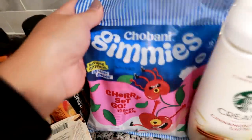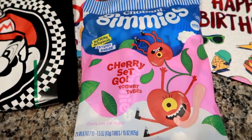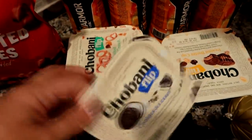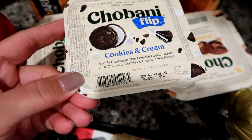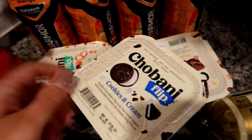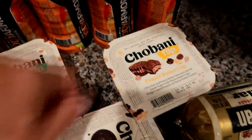I've never seen these either — they are the Chobani yogurt tubes, just like Go-Gurt squeezes but Chobani. I'm going to try these for my son in the cherry flavor. They also had mixed berry, but I thought he would like cherry better. I'm also trying some Chobani Flips for my husband's lunches — cookies and cream (vanilla chocolate chip with chocolate cookies and creamy icing), salted caramel crunch, and peanut butter cup. You just flip the topping into the yogurt. Hopefully he'll like those.